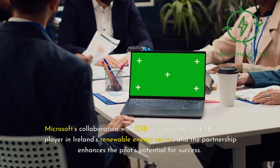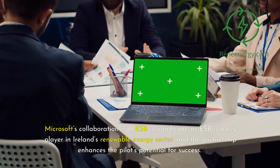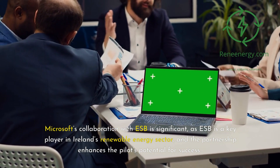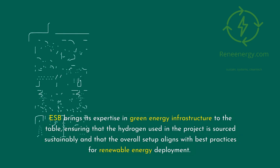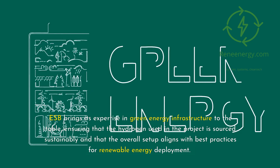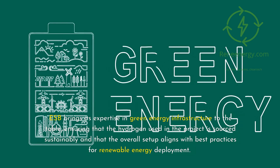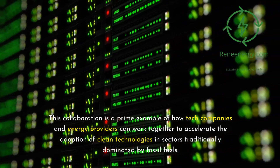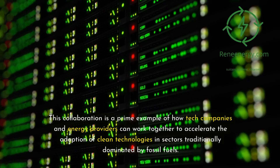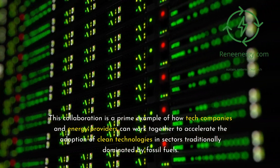Microsoft's collaboration with ESB is significant, as ESB is a key player in Ireland's renewable energy sector, and the partnership enhances the pilot's potential for success. ESB brings its expertise in green energy infrastructure to the table, ensuring that the hydrogen used in the project is sourced sustainably and that the overall setup aligns with best practices for renewable energy deployment. This collaboration is a prime example of how tech companies and energy providers can work together to accelerate the adoption of clean technologies in sectors traditionally dominated by fossil fuels.